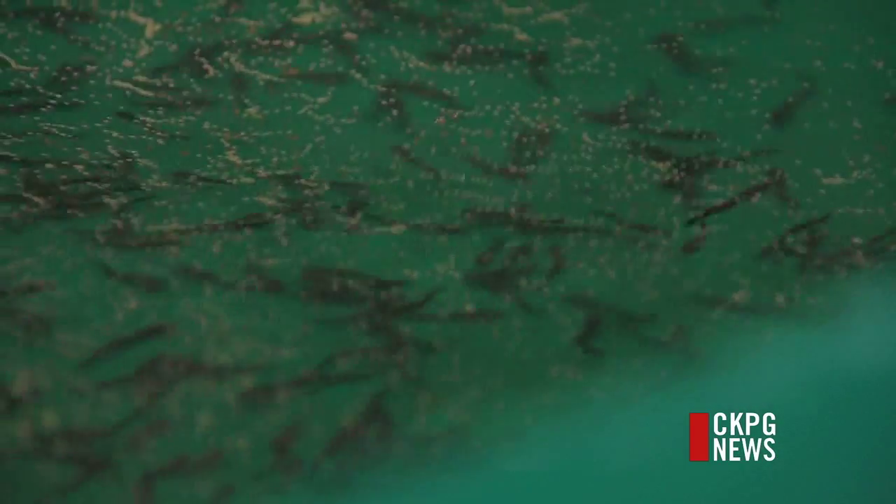This is a big day at the Nechako White Sturgeon Conservation Centre. These newly hatched fish are getting ready for their first meal.